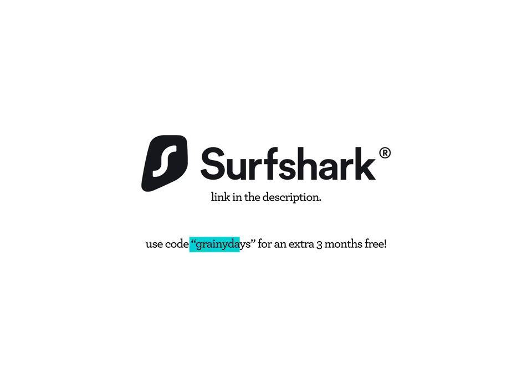And just a casual reminder — because aggressive reminders are unnecessary sometimes — today's episode was sponsored by Surf Shark. You can find more information and links in the description below.